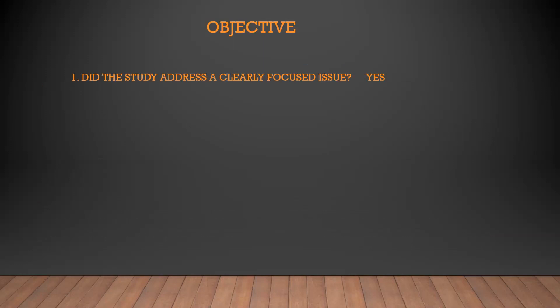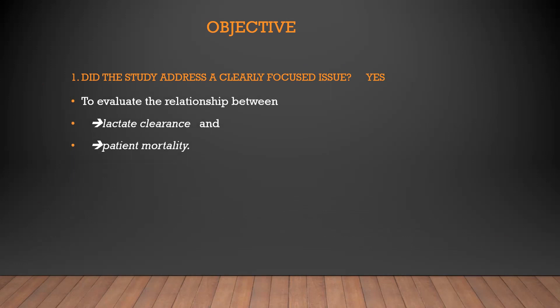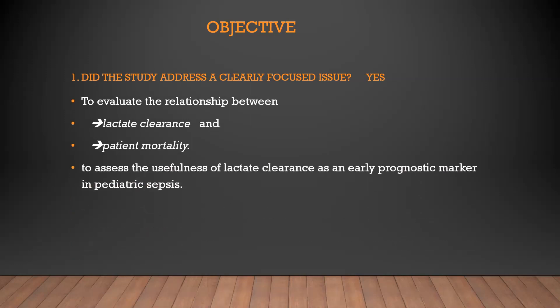Did the study address a clearly focused issue? Yes. The main aim of the study is to evaluate the relationship between lactate clearance and patient mortality, and to assess the usefulness of lactate clearance as an early prognostic marker in pediatric sepsis. They addressed a clearly focused issue.